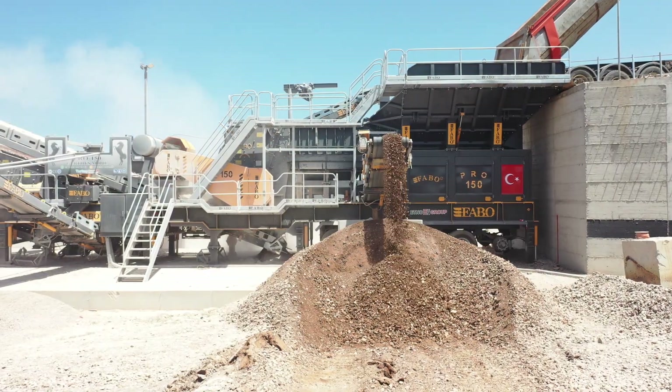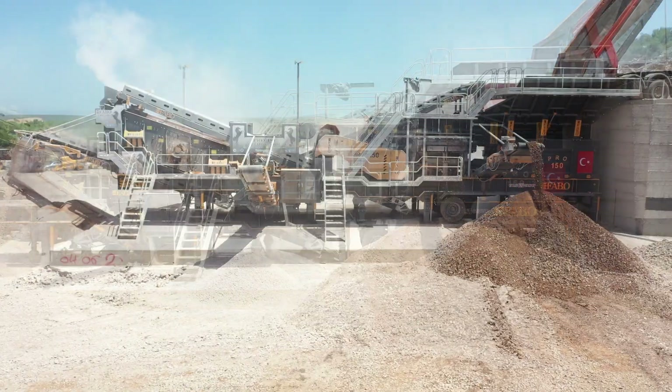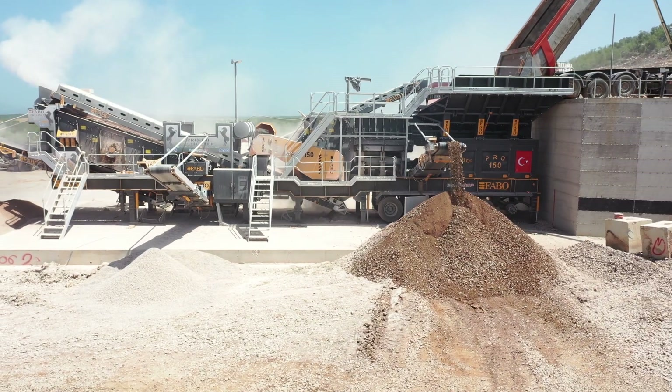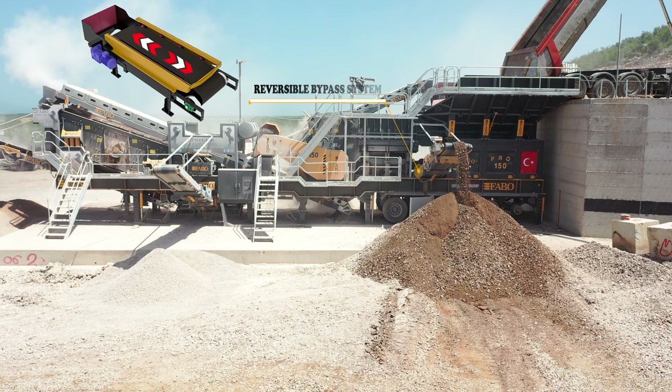The poor quality material separated in the wobbler feeder is thrown into the bypass belt, and therefore customers get a high-quality final product. Additionally, if desired, the materials falling into the bypass can be sent directly to the screen thanks to the reversible conveyor in the bypass system under the wobbler feeder.